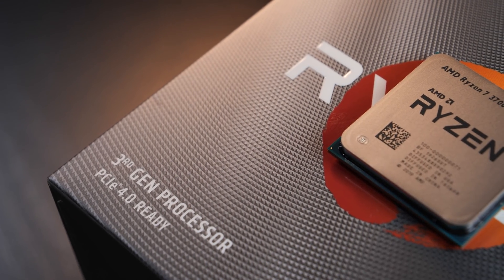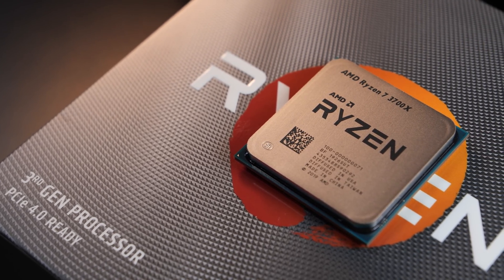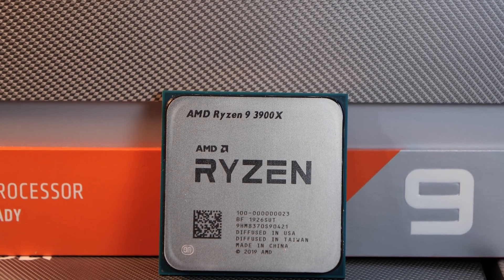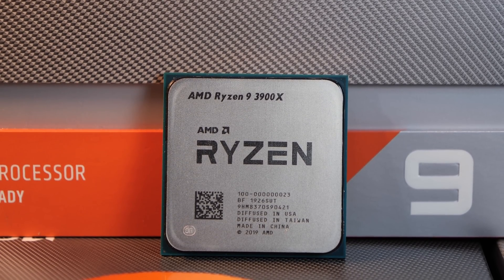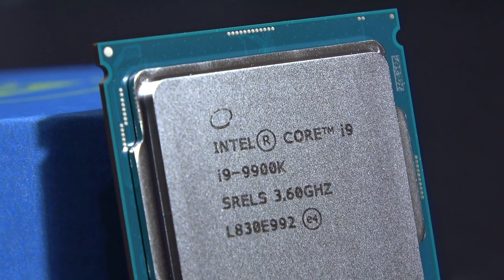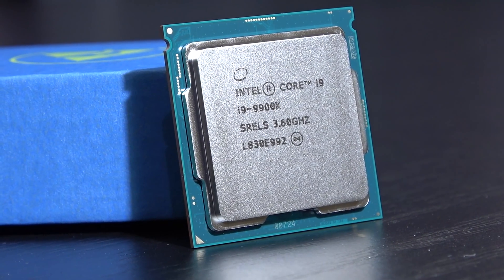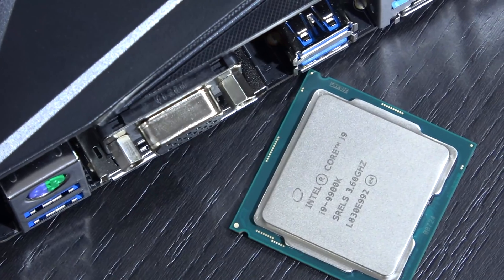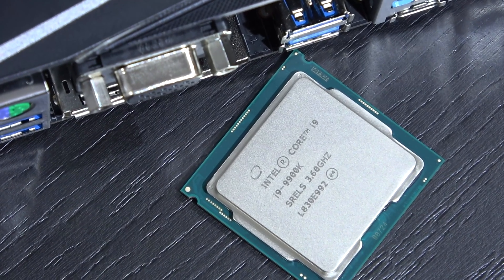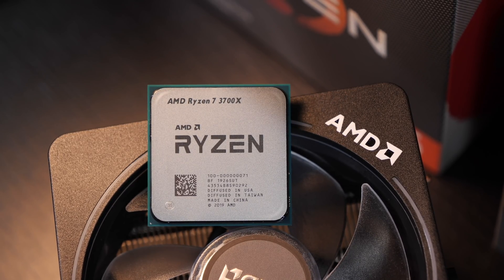One thing that can be said without doubt: the Ryzen 7 3700X delivers some really impressive performance. In multi-core workloads it does remarkably well. Sure, the 3900X with its 12 cores is even faster, but that's expected. When comparing 8-core against 8-core between Intel and AMD, Intel's i9-9900K is for the most part the winner in theory. However, with the 9900K currently being priced around $500, it is significantly more expensive than the 3700X at roughly $330 — quite the unfair comparison for both parties involved.